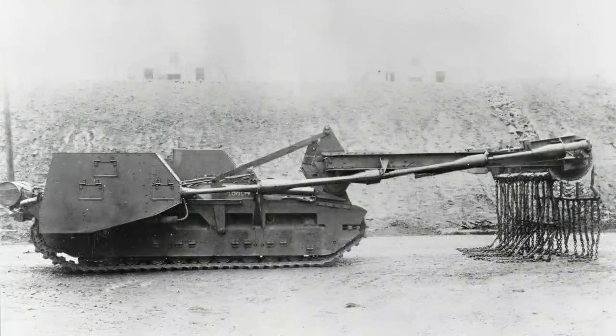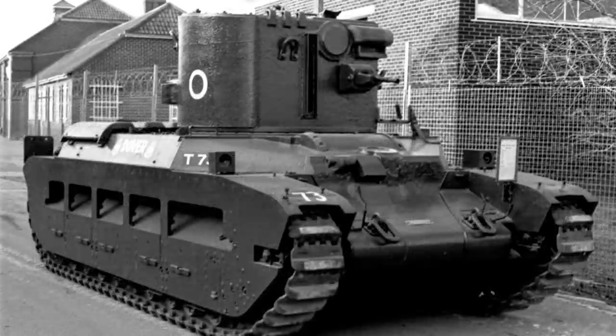Another project not believed to have seen active service was the Matilda Baron. This came in three variants and was also a flail vehicle, with a body built up around the actual Matilda chassis. And finally there was the Matilda CDL, or Canal Defence Light — a codename, as it has nothing to do with canals or defence. We'll cover the CDL weapons in another video.